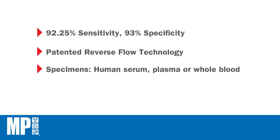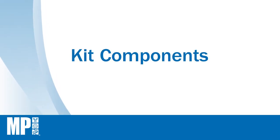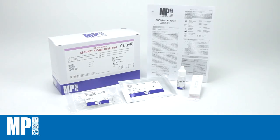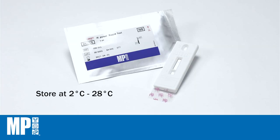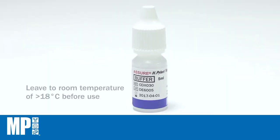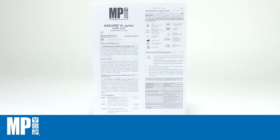Apart from serum and plasma, the Assure H. pylori can accept whole blood samples, which is an advantage in a point-of-care setting. It also provides rapid test results in 15 minutes for earlier diagnosis. Each box contains twenty test devices, twenty sample applicators, a five-milliliter bottle of chase buffer, and instructions for use in six languages.